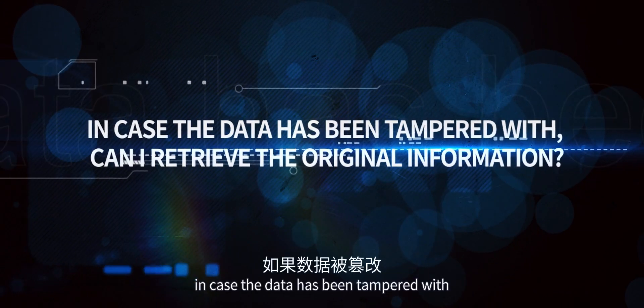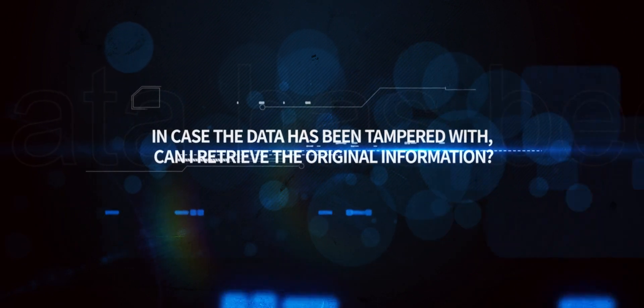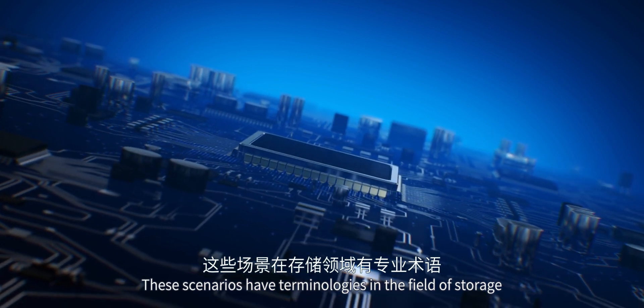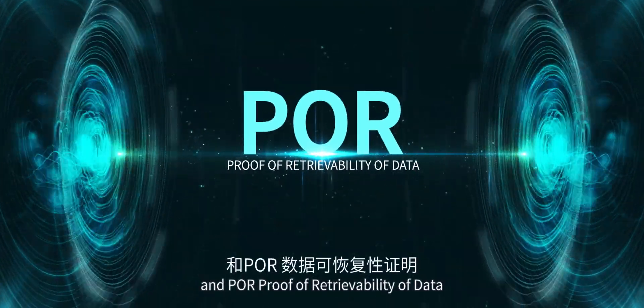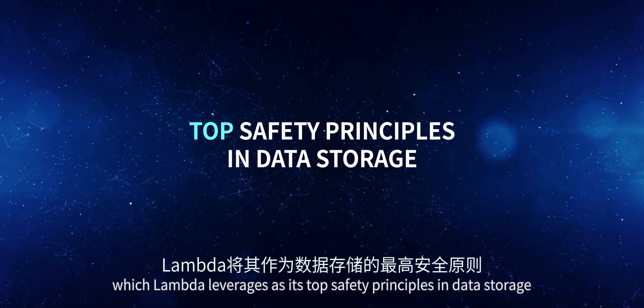Third, in case the data has been tampered with, can I retrieve the original information? These scenarios have a terminology in the field of storage called PDP, Provable Data Possession, and POR, Proof of Retrievability of Data, which Lambda leverages as its top safety principles in data storage.